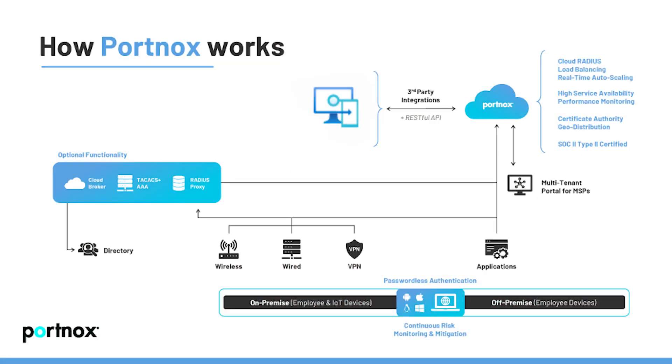The first step to achieving secure access to essential resources involves effective risk management. The best security policy in the world is meaningless if you have no way to enforce it on each and every device. That's where Port Knox and Microsoft Intune excel.